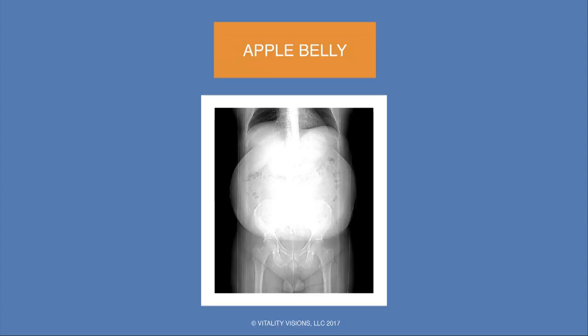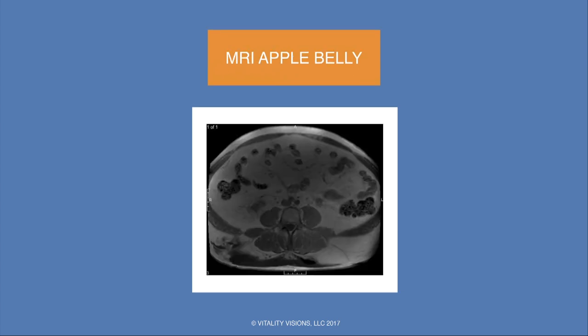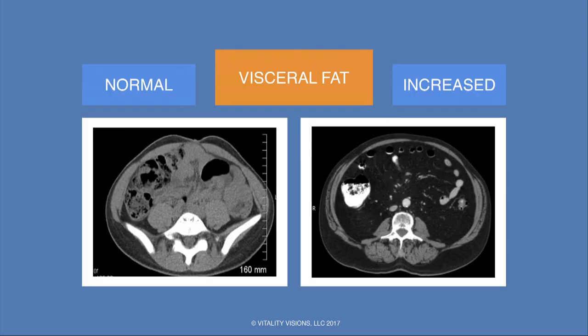Here's the apple belly — a coronal scout CT showing a tremendous amount of centrally located fat. On CT at the level of the kidneys with IV contrast, the white areas are oral contrast material within bowel loops, and there's a tremendous amount of fat surrounding the organs. On MRI, fat is white, so this is basically a sea of fat surrounding all the bowel loops, with only a thin rim of subcutaneous fat — the bulk is clearly very central.